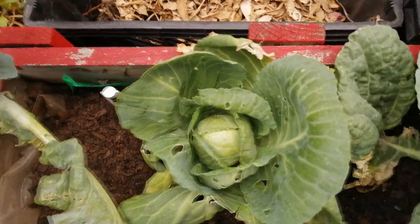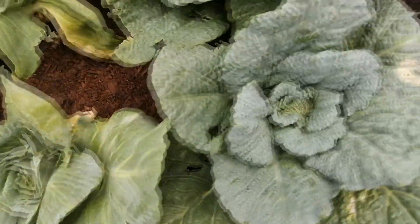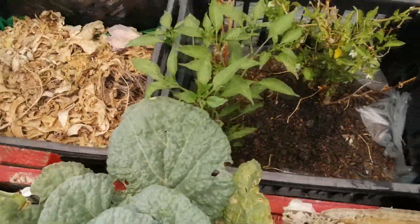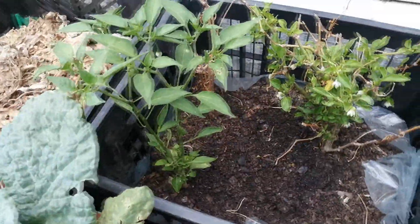Over here are two more, making three different types of cabbages. And behind here are the chili trees — I'm not sure what variety they are, but I know these two are strong chilies.